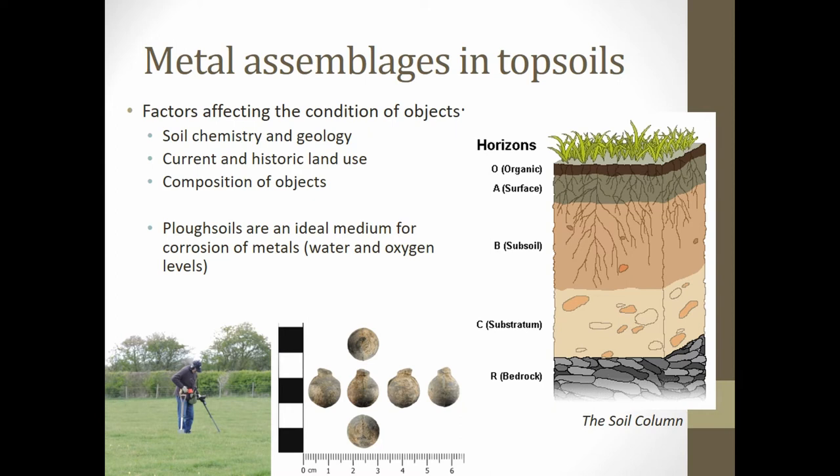The main problem with plough zone archaeology is that the context is in a constant state of change. Each time an artefact's environment changes, it will be placed on a new path of decay, which happens pretty much annually in a lot of agricultural soils.